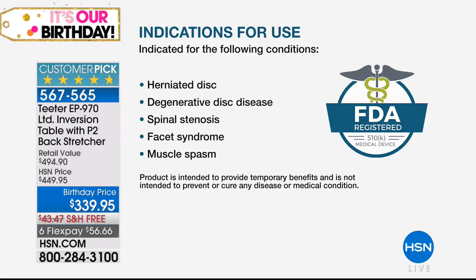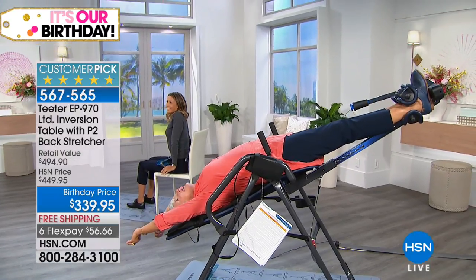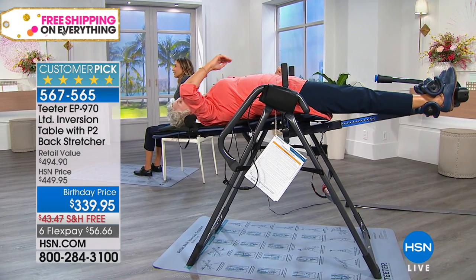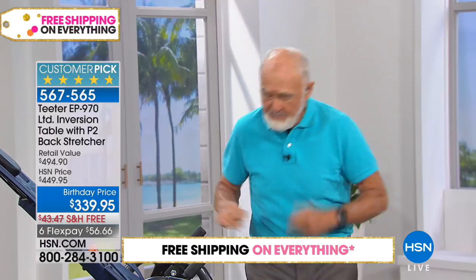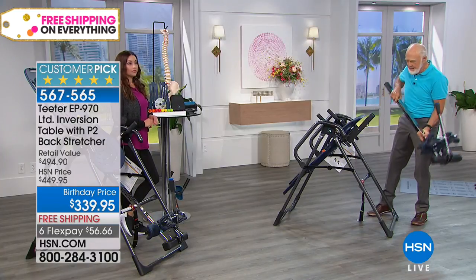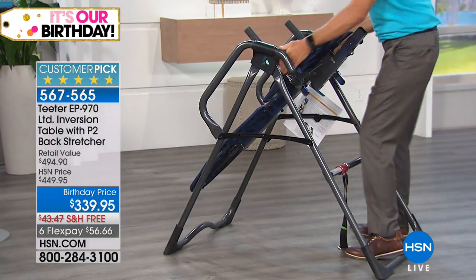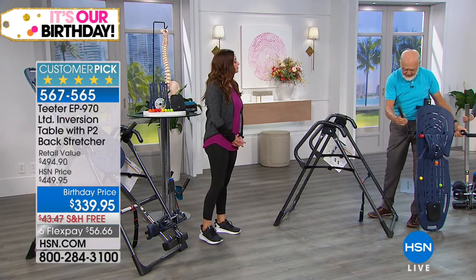This is FDA registered for herniated disc, degenerative disc disease, spinal stenosis, facet syndrome, and muscle spasm. This is your day to truly get relief. Now, let's say hello to Roger's daughter Riley and his wife Jenny. This comes to your door 85% assembled — that's because HSN asked for it that way. The bed is fully assembled out of the box; the A-frame is fully assembled. The only thing you need to put on are the handles.